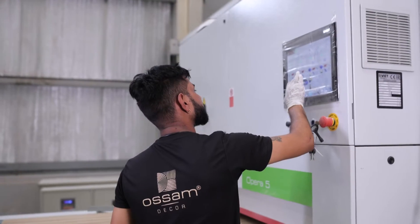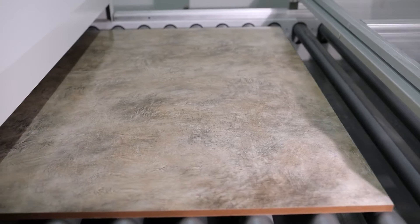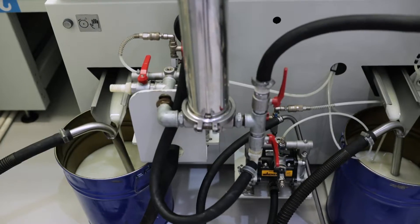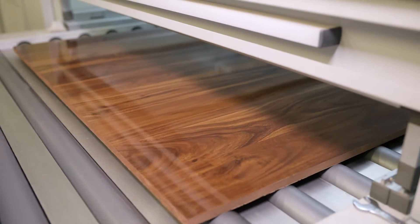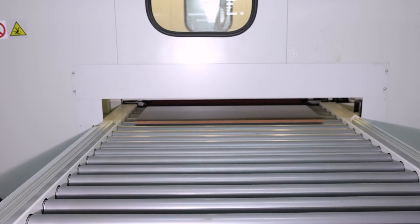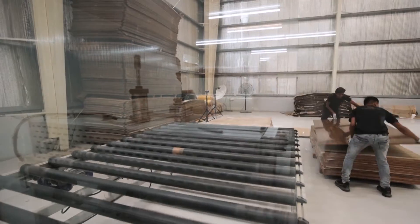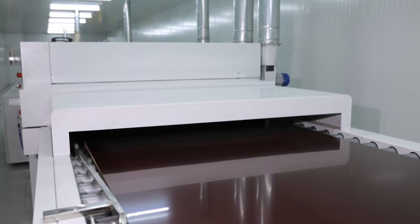We have an Italian-based UV coating machine to obtain flawless output. The panels are coated using Italian ink. We believe that style evolves but quality is timeless. Our automatic production line ensures that there is no scope for any compromise. We follow the quality protocols of European standards to make sure our products win over the global market.